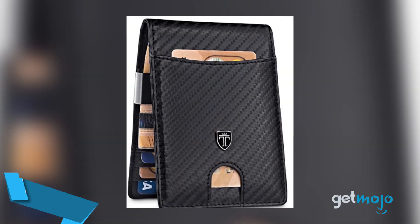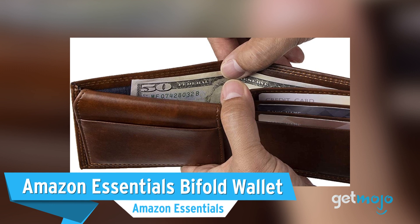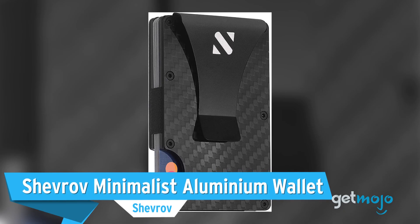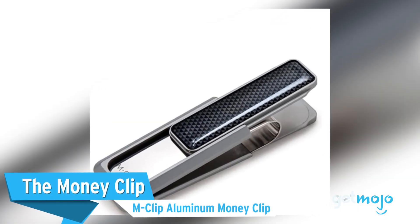Before we reveal our last pick, here are a few other great wallets that are worth a look: the Travando Money Clip Rio Wallet, the Amazon Essentials Bi-Fold Wallet, and the Chevrov Minimalist Aluminum Wallet.